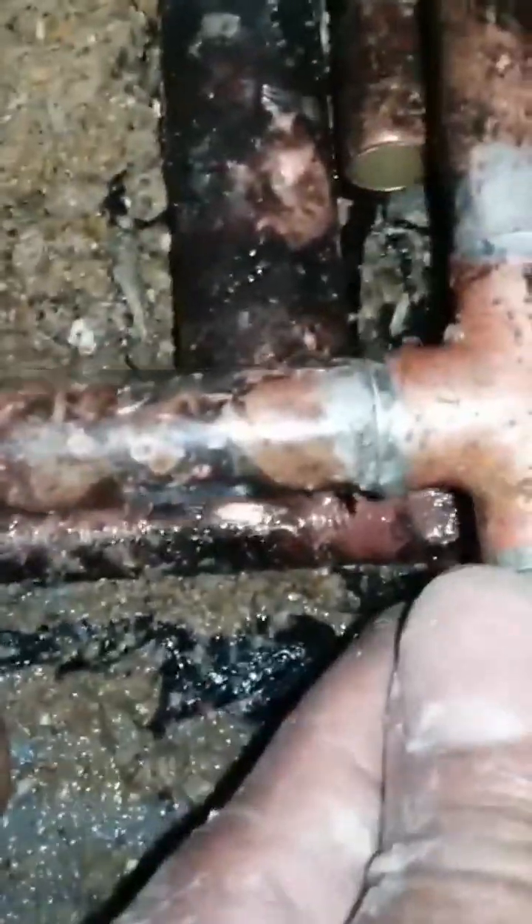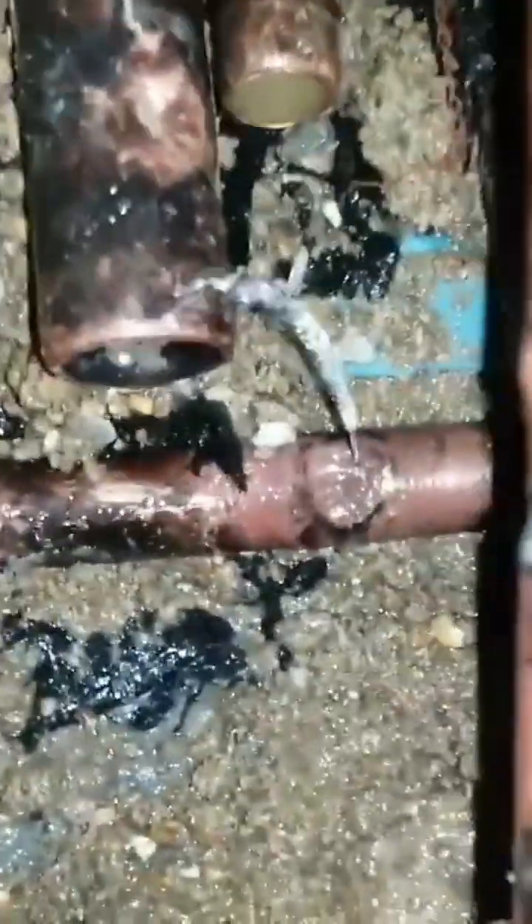Just above it there was a tee here, also going into the concrete screed, and there was a leak on the hot water supply as well. This is why the hot water was constantly demanding the boiler to come on, but at the same time there was a slow leak on the supply.